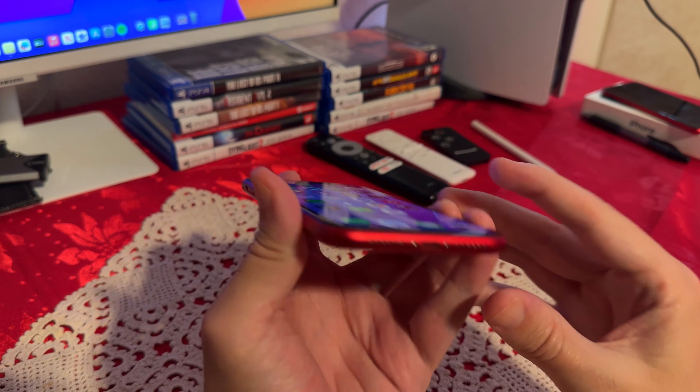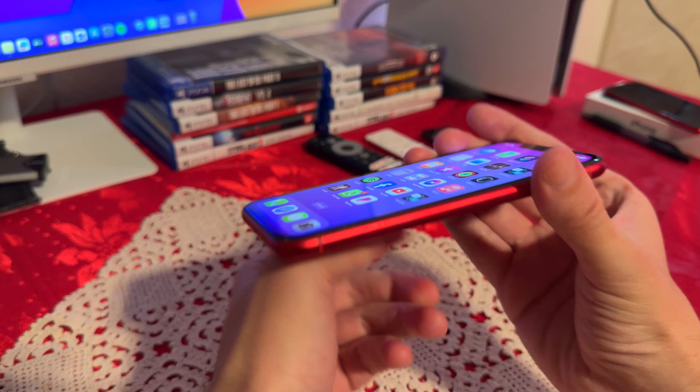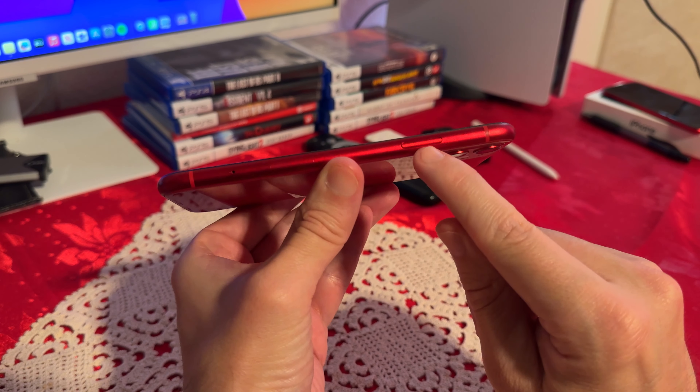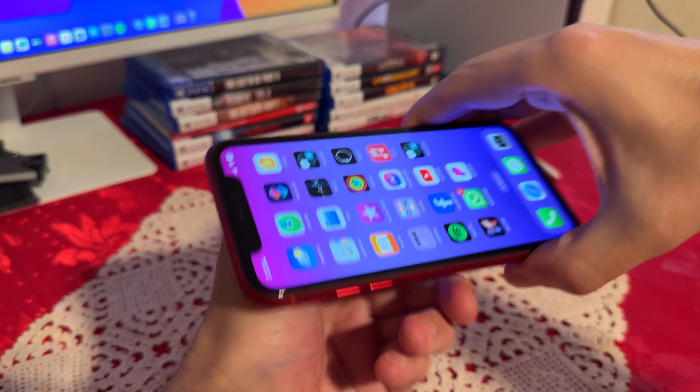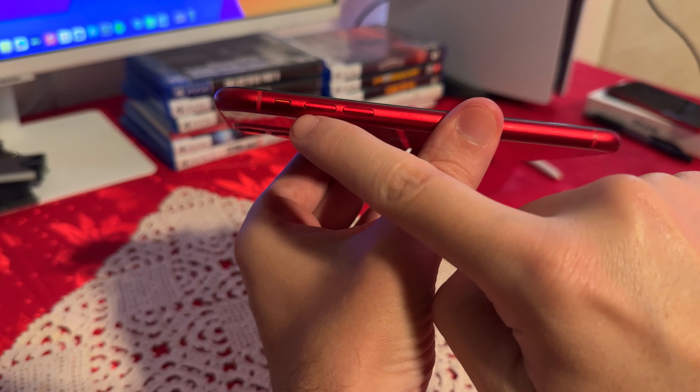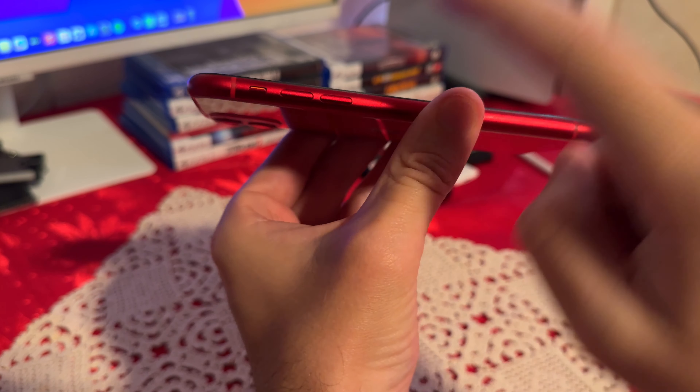Let's go over the design first. On the bottom, we have that lightning port for charging and a couple of speakers. Then on this side, we have the power lock button. Here we also have the SIM card slot — no SD card expansion, like with any iPhones. And on this side, we have Apple's mute switch and volume rockers.